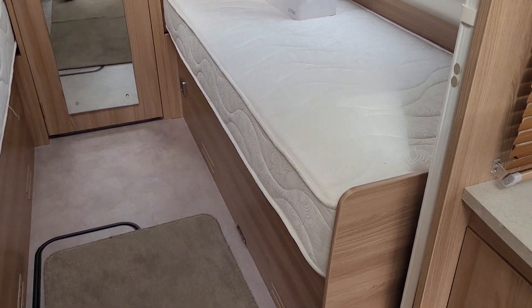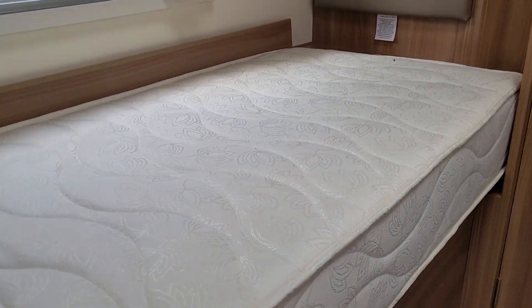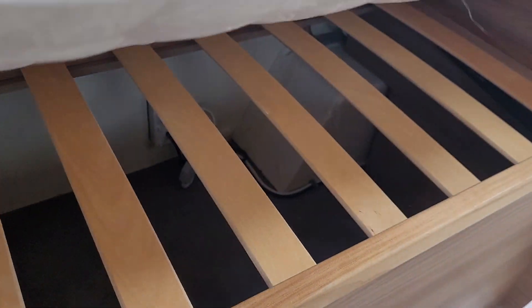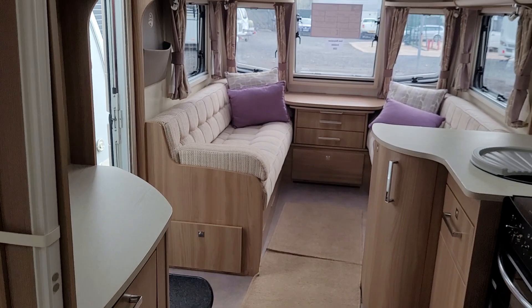Here we have the two single beds, again with storage under each bed. You can't believe the room in this caravan.